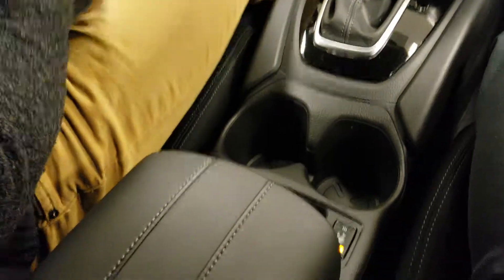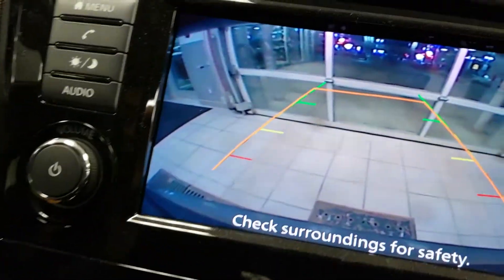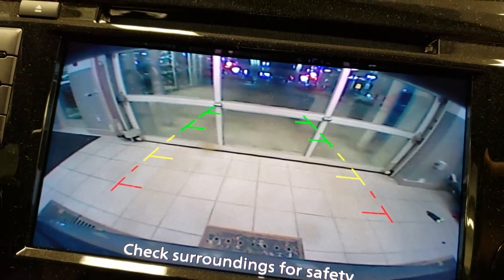And of course heated seats to keep you nice and warm in the winter. And a beautiful backup camera — crystal clear on the display with predictive course lines showing you where you're going to end up when you're backing up.